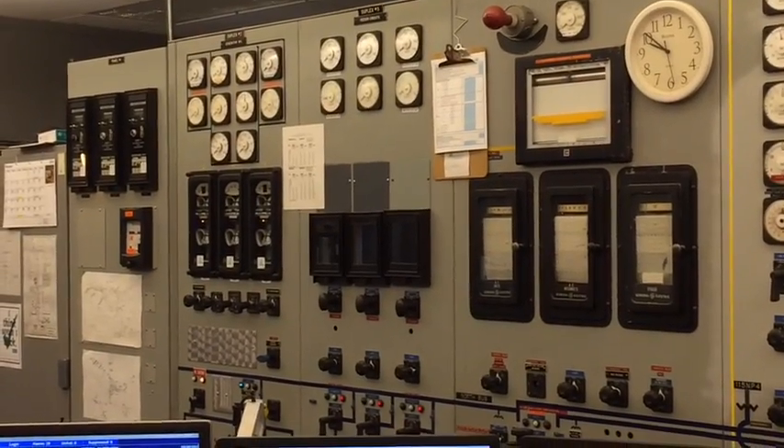Right now there are nine generating units associated with Remote Energy Plants, so it's a very effective way to manage all these assets.